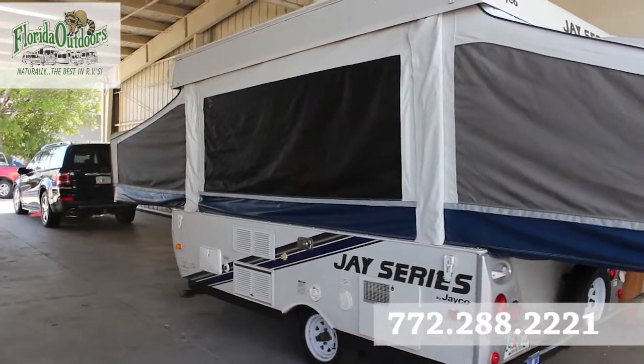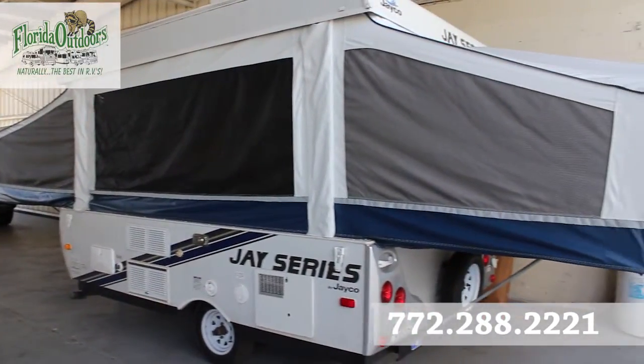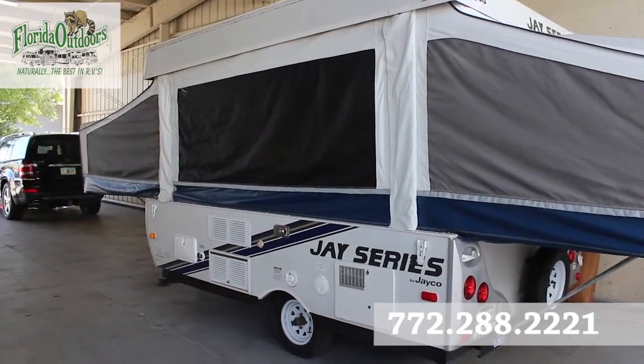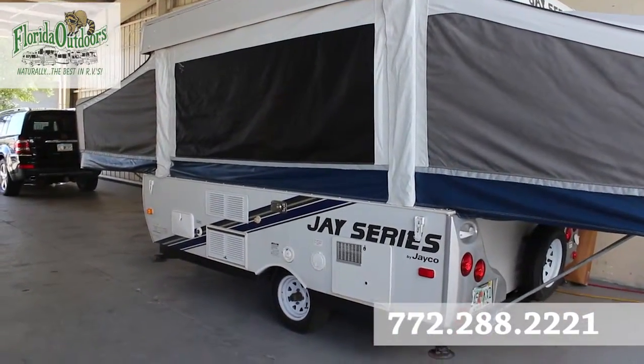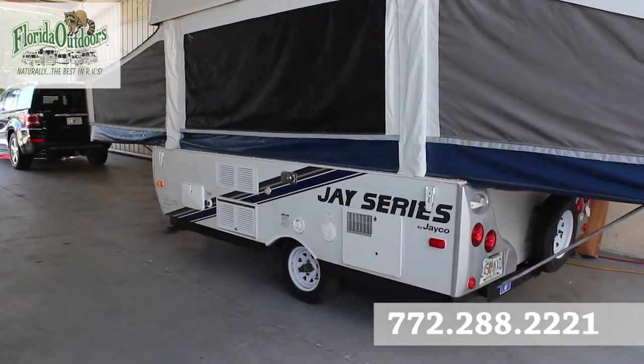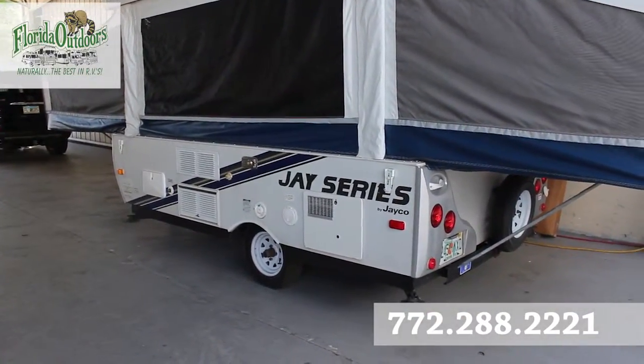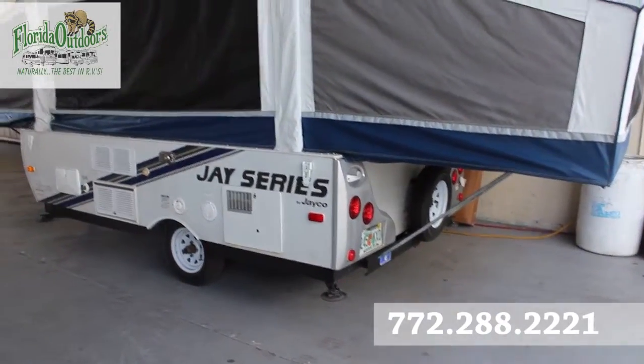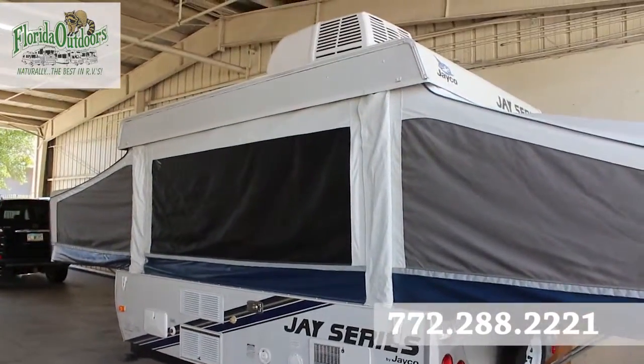Starting here on the outside, we have two big pop-outs on this pop-up trailer, an outside shower, city water connections on a single axle. You have a heater there, a spare tire on the back, stabilizers all around, and an air conditioner on top.